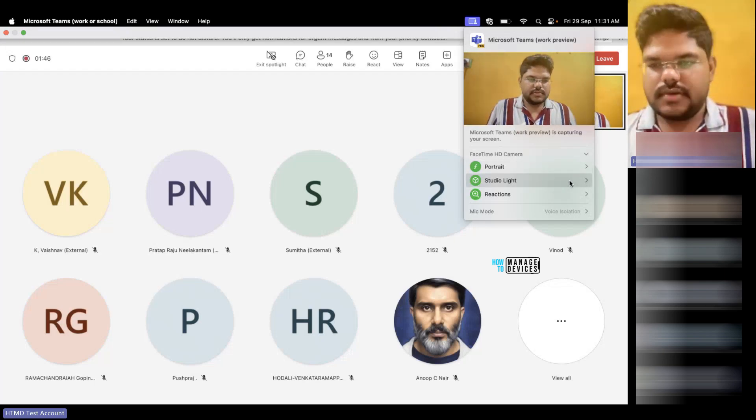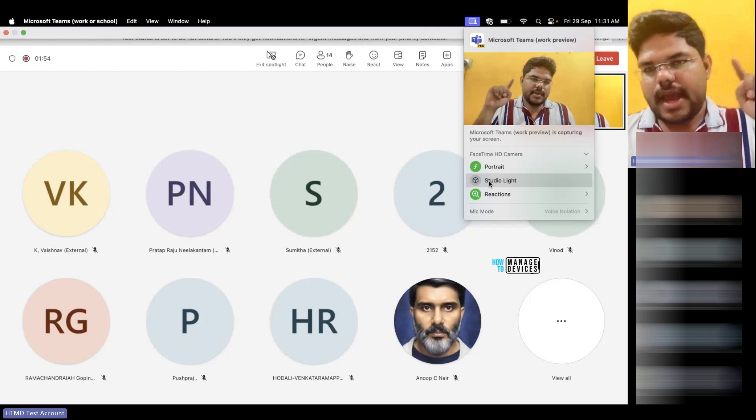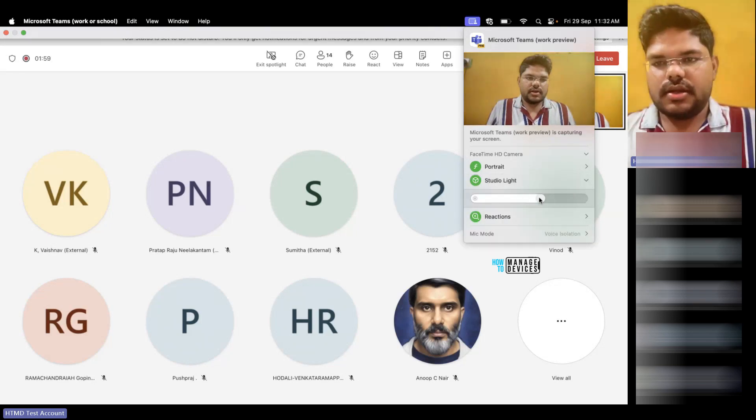I have portrait mode enabled so that anything that comes into the background gets blurred — that's one of the awesome features where if anything comes into frame it won't be much visible. We also have the studio light feature. If I turn it off, you can see the real background. If I turn it on, there are studio lights that focus particularly on the presenter so you can see the presenter in a better way.